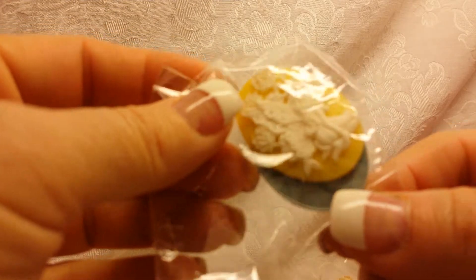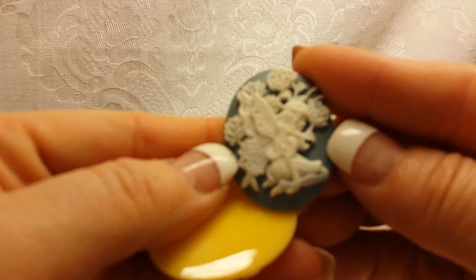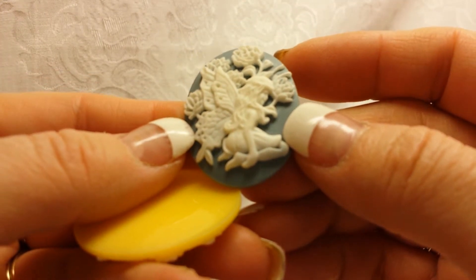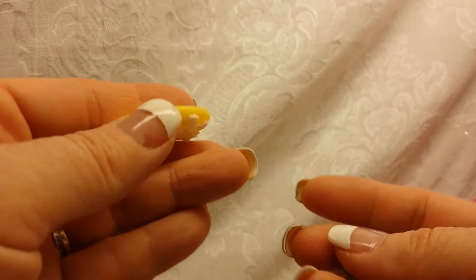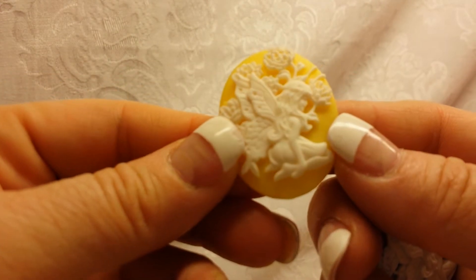She sent me a couple of cameos — this pretty blue fairy. Isn't she gorgeous? I've seen these before — so pretty. There's a yellow one too.